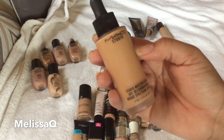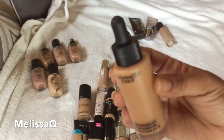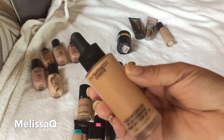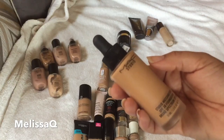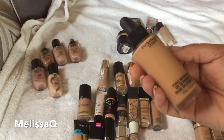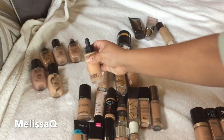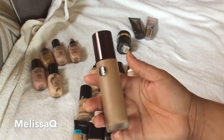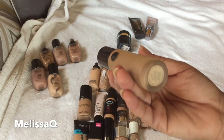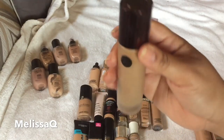This is the MAC Studio Water Weight Foundation — I'm in shade NC42. I don't think I've done a full review on this yet. Right now it might be a little bit light for me, but it could work in summer as I tan. I recently found something to warm up my foundations to make them a touch darker, which is actually part of why I'm decluttering some shades.